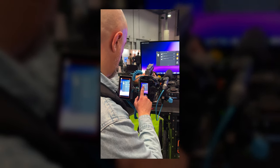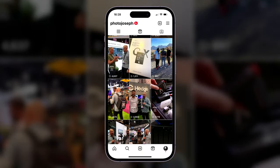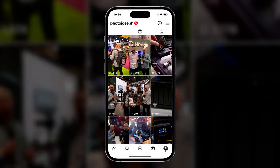For NAB this year, I came up with a method of providing short news stories from the show floor shot on a professional camera, delivered to vertical social media within hours of shooting, but which could then be repurposed for standard 4K widescreen delivery after the show, all based on open gate shooting and the Atomos camera-to-cloud workflow.